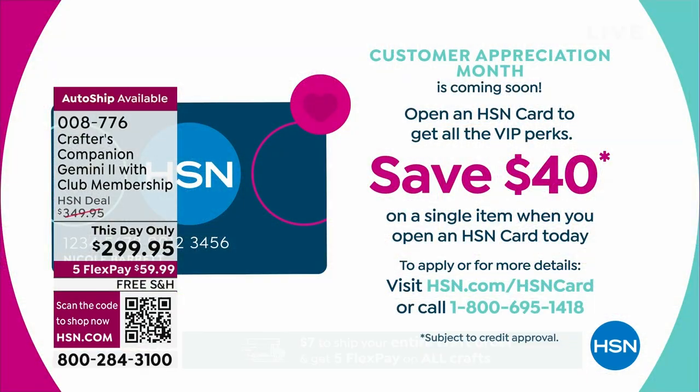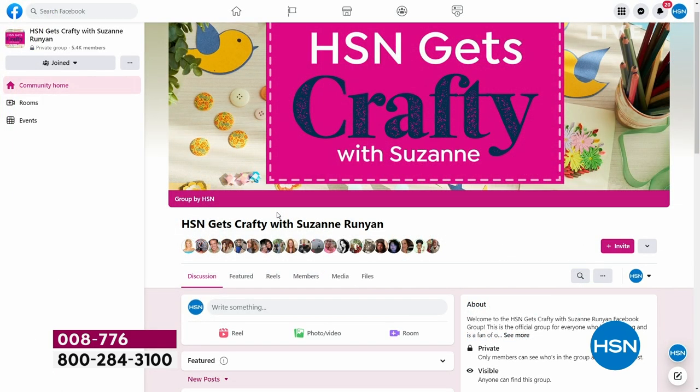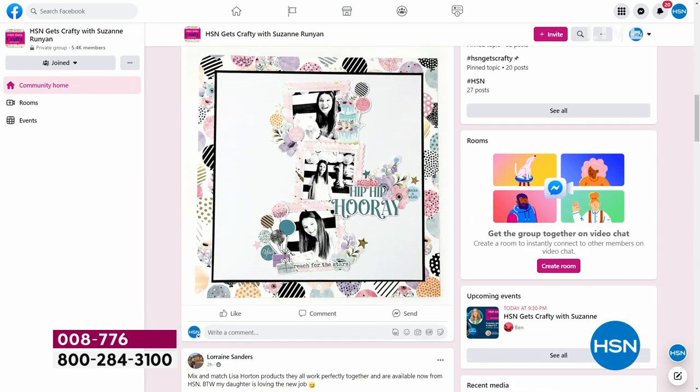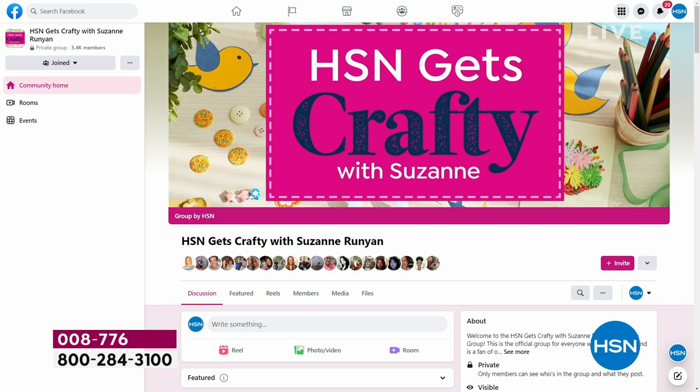Come on over with me — and don't forget the HSN card: if you apply and are approved, you save 40% on your first purchase, which would be a great time to pick up the new Gemini. Tonight we're also going into our third season of the Tuesday night Facebook-only crafting show — tonight at 9:30 since I'm on air. Our group now has 5,300 crafting cuties. Please join the group and join me tonight for our Facebook Live show.